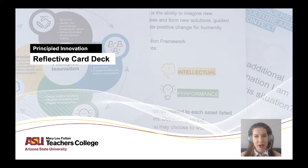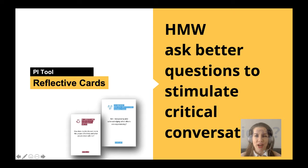Welcome. I'm Charmaine Farber with the Principled Innovation team at Mary Lou Fulton Teachers College at Arizona State University. I'm excited to introduce you to our Reflective Card Deck to use with teams and in the classroom.